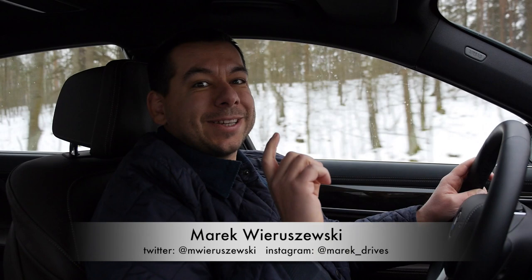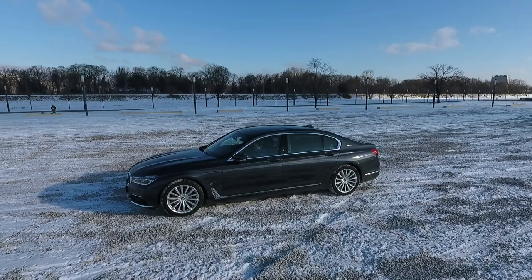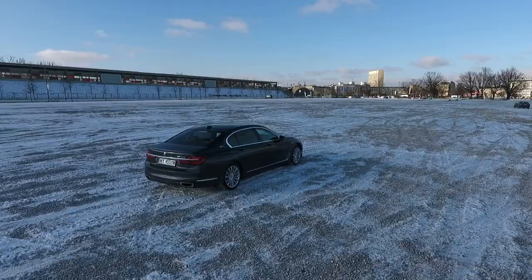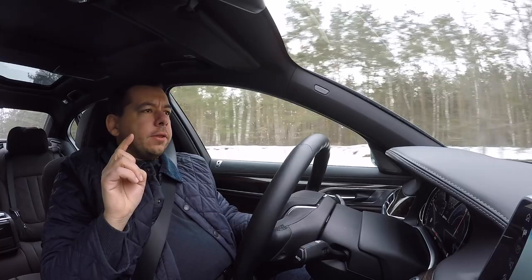Welcome to another episode of Second Date — this time it's a second date with the BMW 7 Series. It's a second date because the only real change compared to the G12 7 Series I presented a while back is the drivetrain. This is a plug-in hybrid. A 2-liter engine is nothing extraordinary in a 3 Series, but it sounds a bit out of place in a 7 Series limo. To make things clear, this BMW is a 740Le xDrive iPerformance.